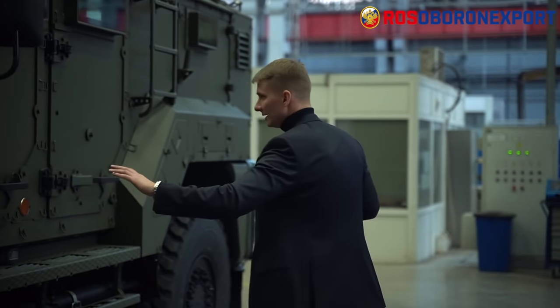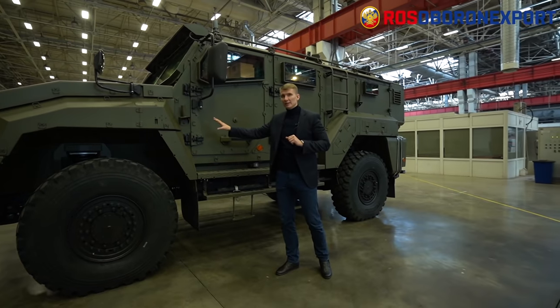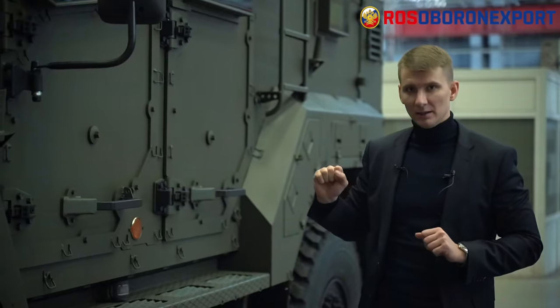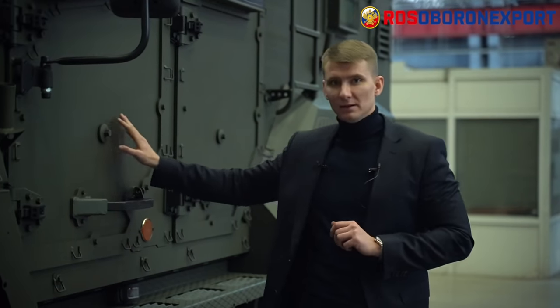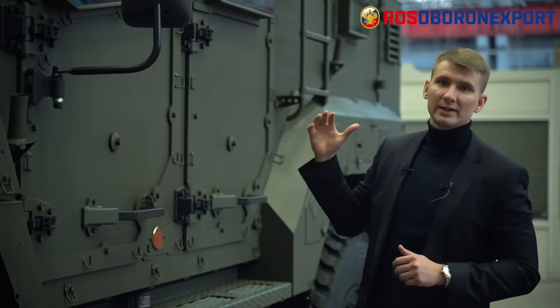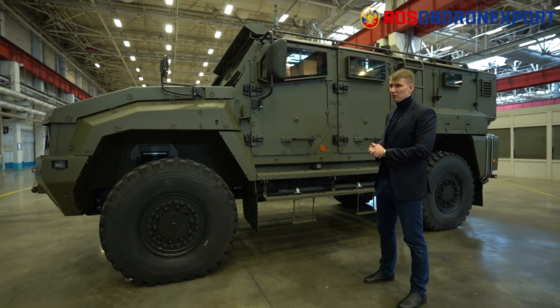Before we get in, I would like to underline the fact that the hull is a welded armored hull with ceramic elements, providing armor protection up to STANAG-3 level. The glass has the same STANAG-3 protection level, meaning it withstands SVD 7.62 millimeter armor-piercing bullets.